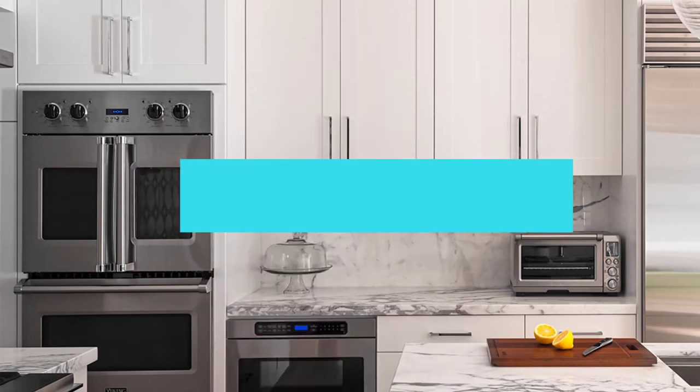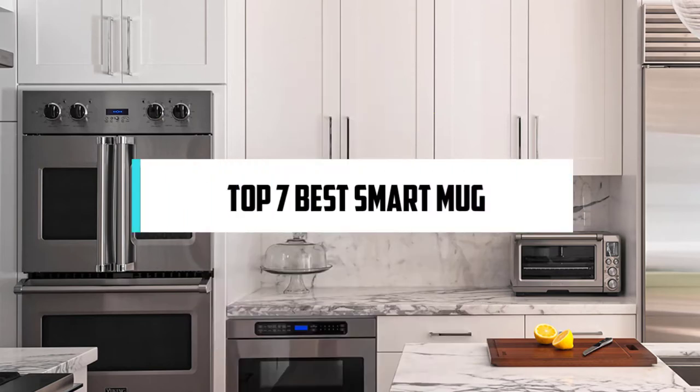Hi! If you are new here, welcome! You are watching Compact Reviews. We aim to update on the latest and best everything that has to do with cooking and the kitchen. We test them out in real life so you know what they're like even before buying them. For someone who loves cooking, nothing could be better than Compact Reviews. In this video, we will discuss the Top 7 Best Smart Mugs. So let's get started!